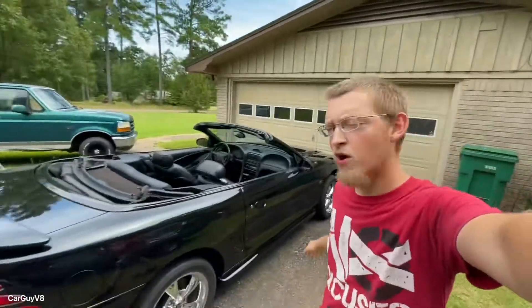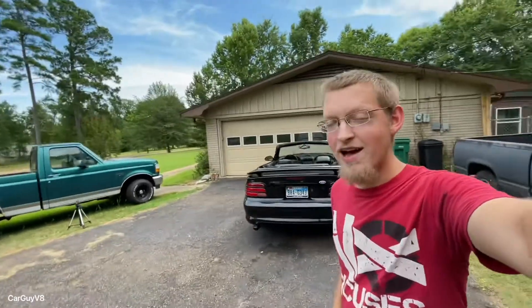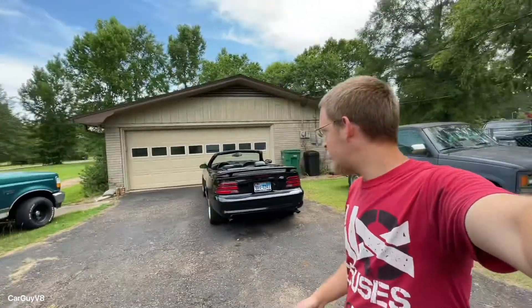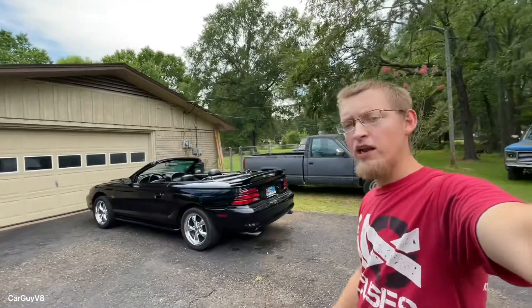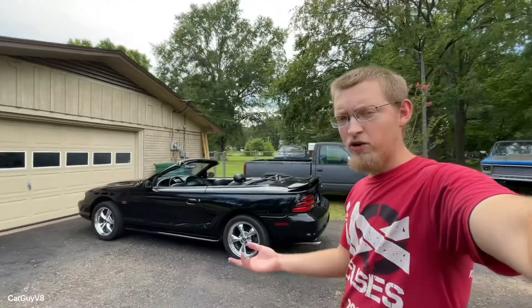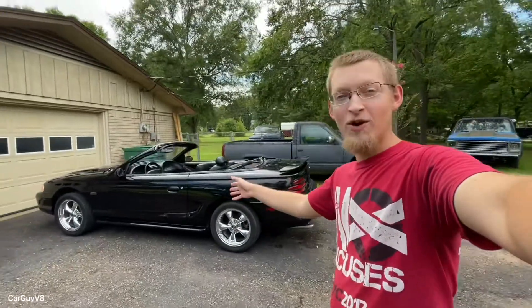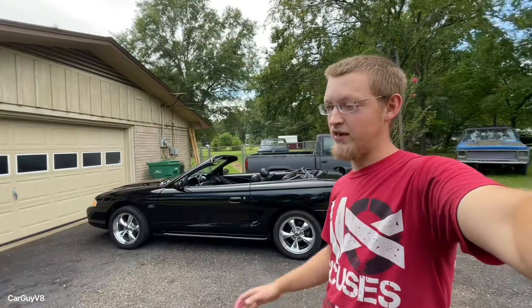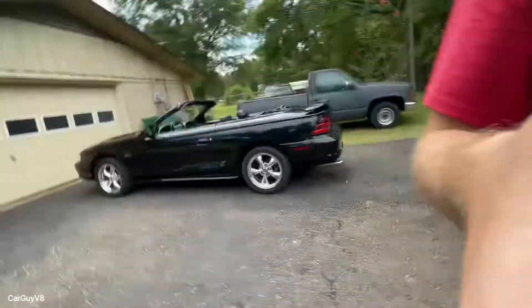I just wanted to show y'all real quickly the new car. It's a show car — there's no denying it. The older guy used to take this to car shows and cruise it, and it's pretty quick for what it is. The AODE 4R70W has been rebuilt and built to handle some power — it's got a shift kit in it, so it shifts firm. That's the car, guys. I hope y'all look forward to seeing more content. The nicest car I've ever owned by far.